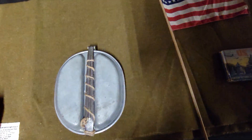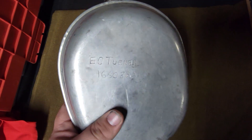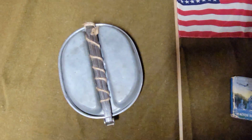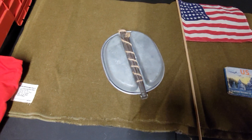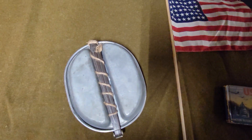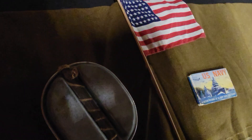Here we have a mess tin. You can actually see that someone engraved their name and military number in it. When I had it all unwrapped it was dated 1917. At the start of the war we didn't have a lot of newer stuff — we were using things from World War One, and the mess tin happened to be one of those things that just got transferred over. No reason not to use it.